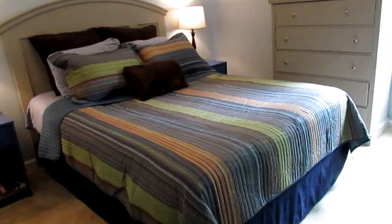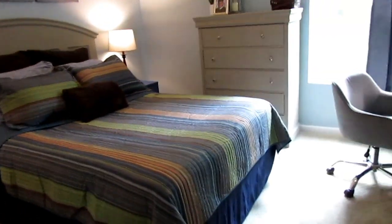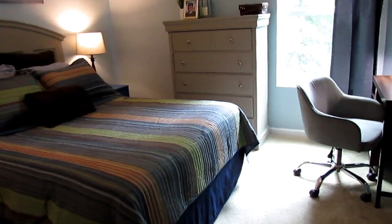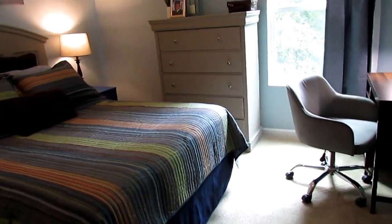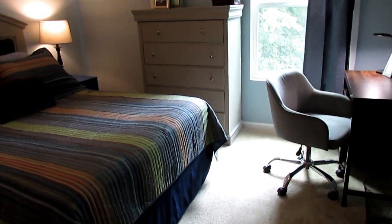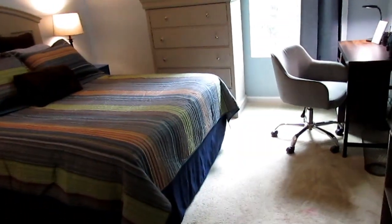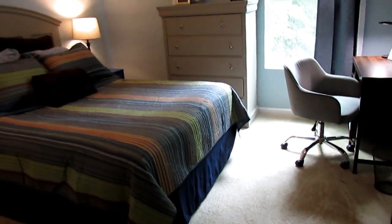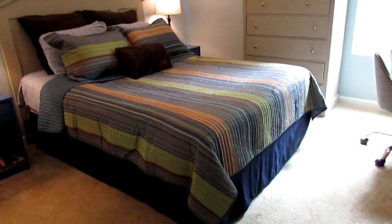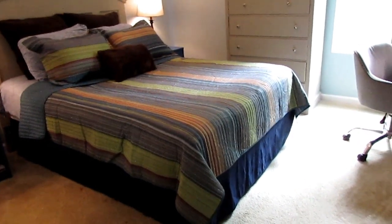So let's get started with this tour. There are some things I still want to do in his room. As I mentioned in another video, JJ will eventually move to this room, and Josiah will move to JJ's room, because all of the boys' rooms are not equal in size. So this room is more of a guest room, or an older kid's room.